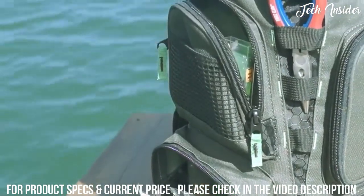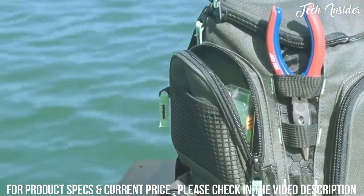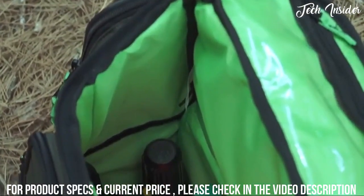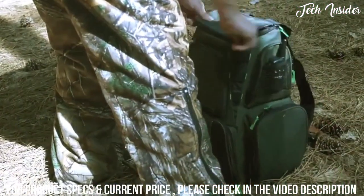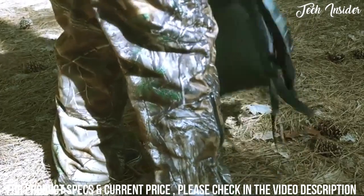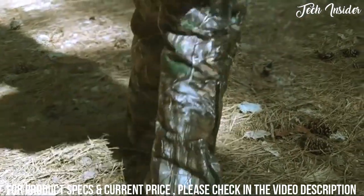With this bag, you'll be sure to have room for all your gear you want by your side. At the end of the day when you're done fishing, you can fold down the center divider and convert your backpack into a hiking, hunting, and camping backpack. This backpack is truly made for the outdoorsman wherever you go.